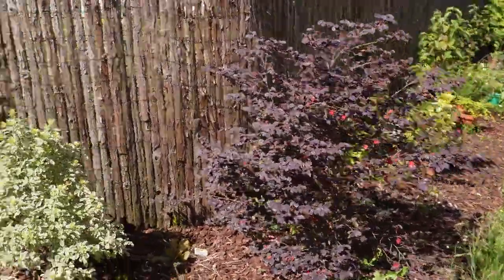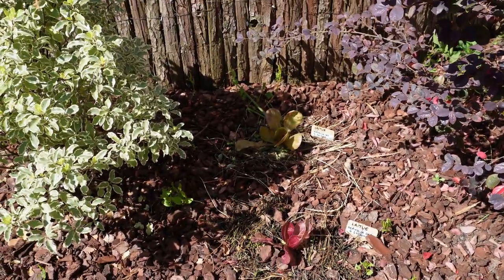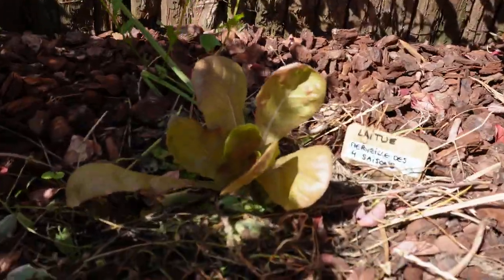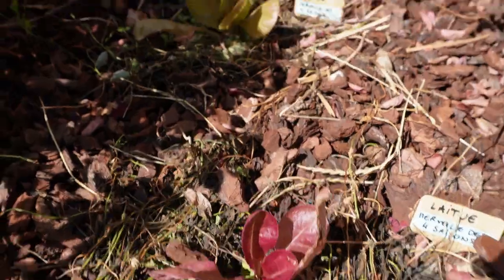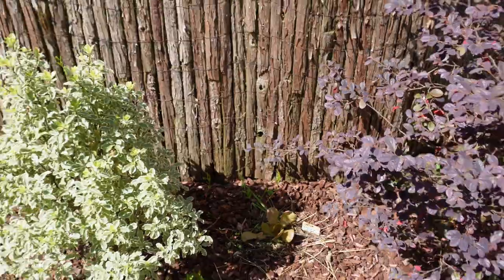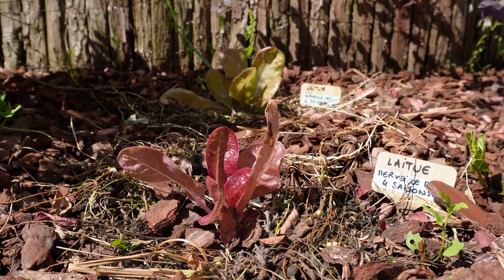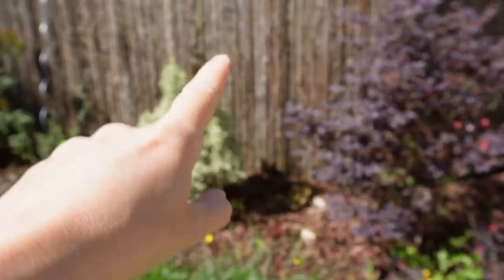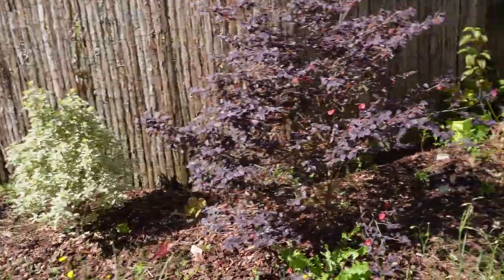J'avais mis deux laitues, toujours dans cette idée de mélanger ornementales et potagères. Ces deux petites laitues se portent super bien parce qu'elles ont du soleil le matin, un petit peu à midi, mais ensuite la clôture en écorces vient leur faire de l'ombre. C'est pour ça que c'est super. L'écorce marche bien sur le milieu de journée quand ça tape fort.